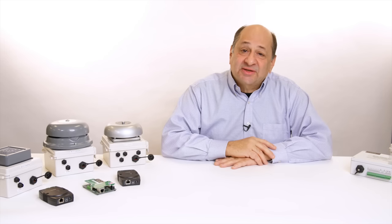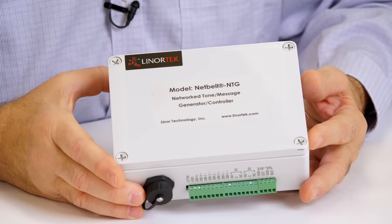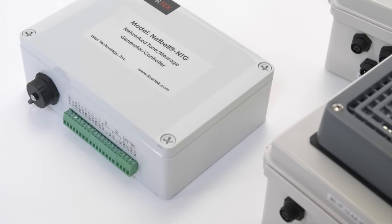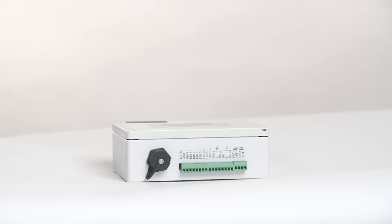If you're looking for a device to generate and schedule different tones for an existing public address system, we have the NetBell Tone Generator. It includes tone generating and event scheduling hardware and software in one compact unit. You can schedule different tones for different events or even record your own custom message.